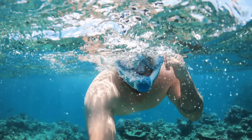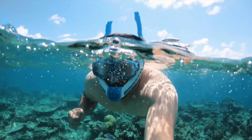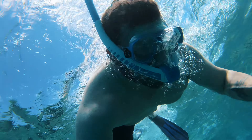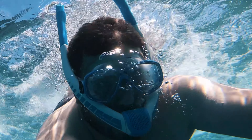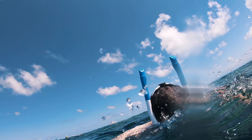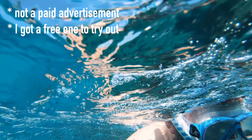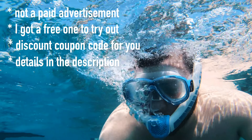More on the Power Breather — you breathe through these two tubes and it's pure oxygen. You breathe out through here and no water ever gets in these tubes. It's quite impressive. I even swam down under the water and back up and still no water to blow out. This isn't a paid advertisement — the company just sent me the snorkel to try out, but I was able to get a coupon code for you guys watching. Check the description for details.